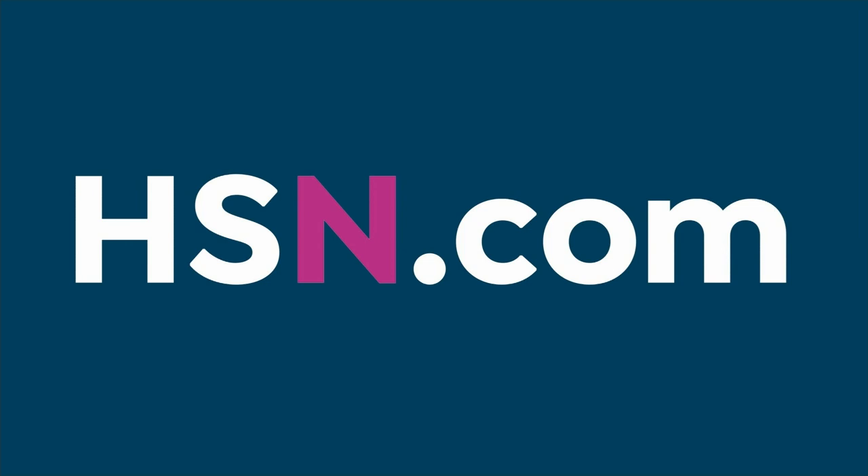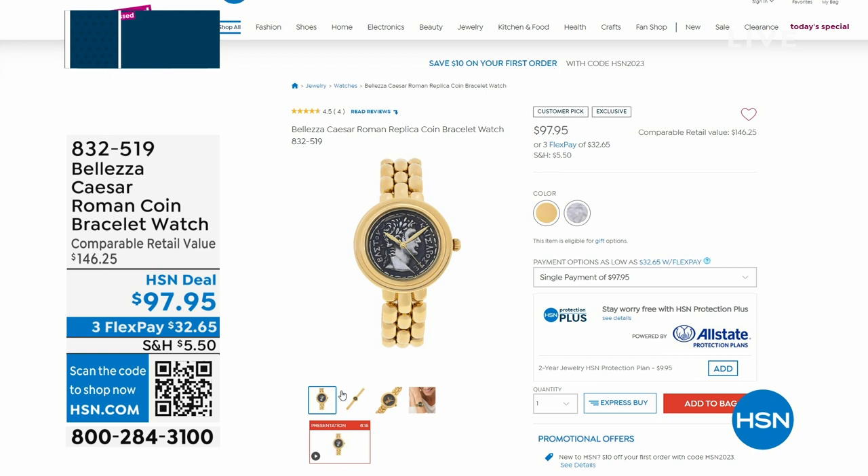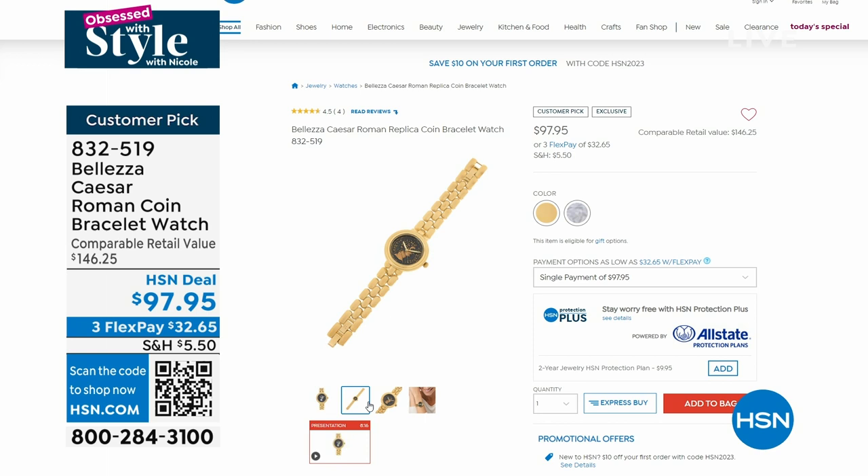If you want the Boletza watch, we showed you options — you want a leather strap or a bracelet strap. You get to choose. Customer pick, by the way, that you will be adding to your cart. You can shop all things gold on hsn.com by searching 'gold month.'